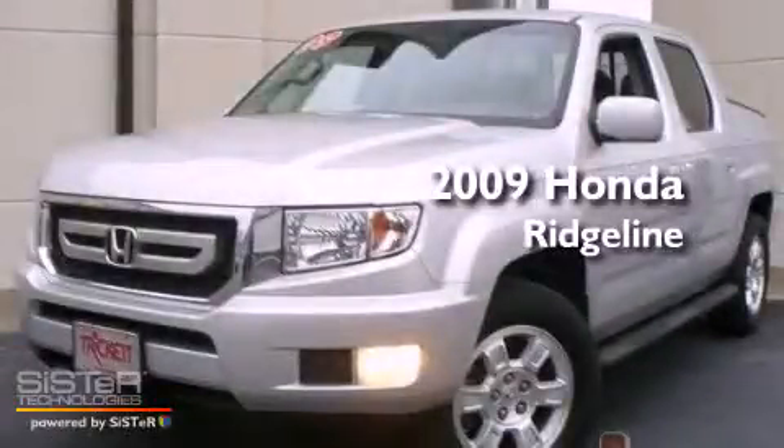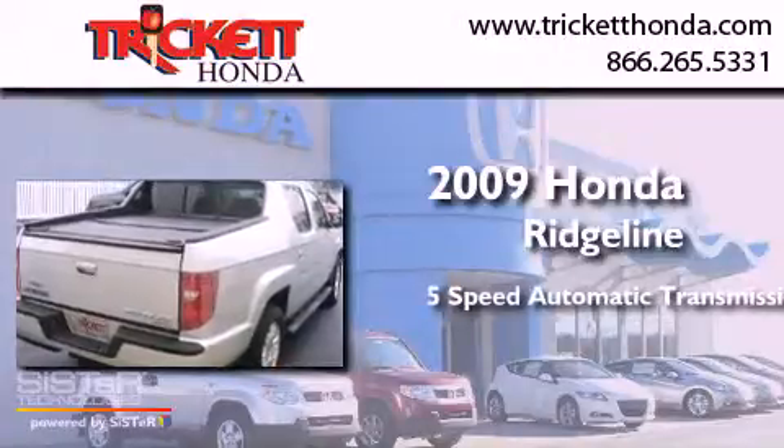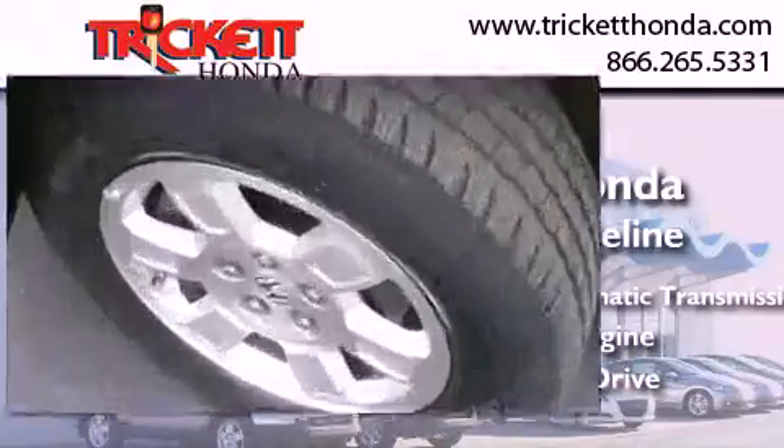This is a 2009 Honda Ridgeline. This truck has a 5-speed automatic transmission, a 3.5-liter V6, and the added safety and control of 4-wheel drive.